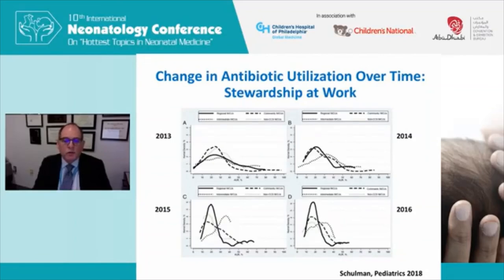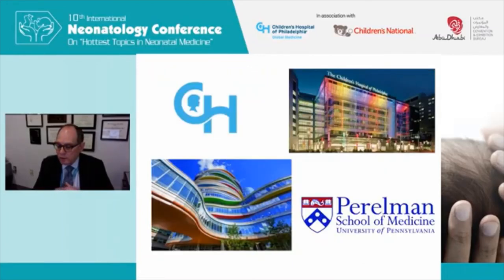Antibiotic stewardship really can work. Data shows that over time, as antibiotic stewardship activities increased, the antibiotic utilization rate narrowed and went down significantly in academic regional NICUs. You can make a difference through antibiotic stewardship and quality improvement work in your NICU. With that, I'll close and thank you for your attention. I do hope to be able to see my friends and colleagues in the UAE in 2021 or 2022 — please everyone, stay safe, stay healthy, and thank you for listening.